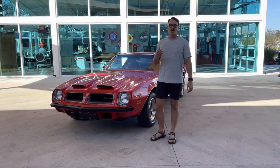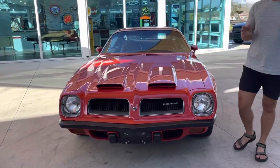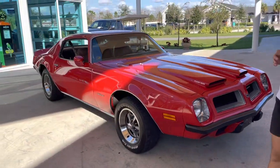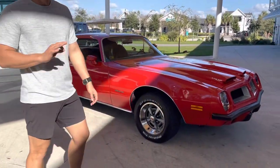Hey guys, welcome back to the channel. Ryan here with Nyla behind the camera as usual. And today we're looking at this really, really pretty 1974 Firebird Formula Ram Air car. It is a 400 four barrel in that beautiful resale red, baby.